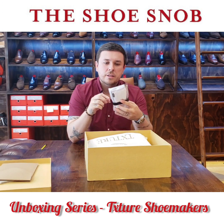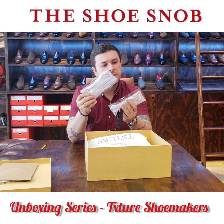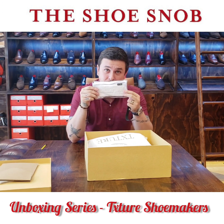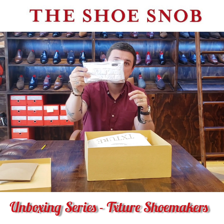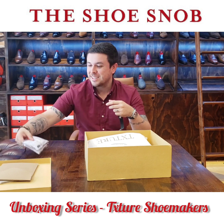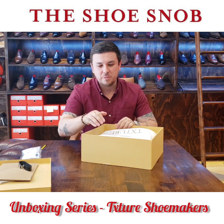There's another little goodie bag here. These are masks for the current COVID situation — branded masks that say Txture. Also a nice touch. They keep impressing me more and more. You can see that no detail went spared.